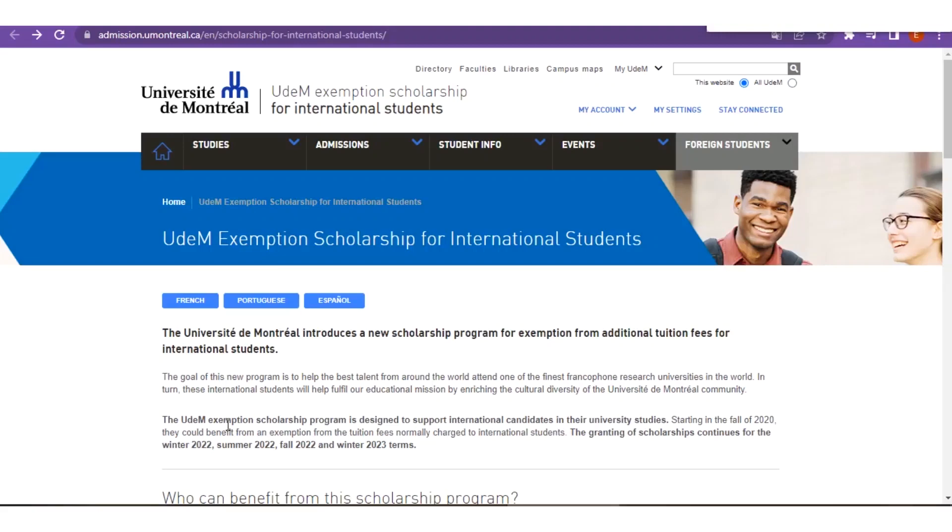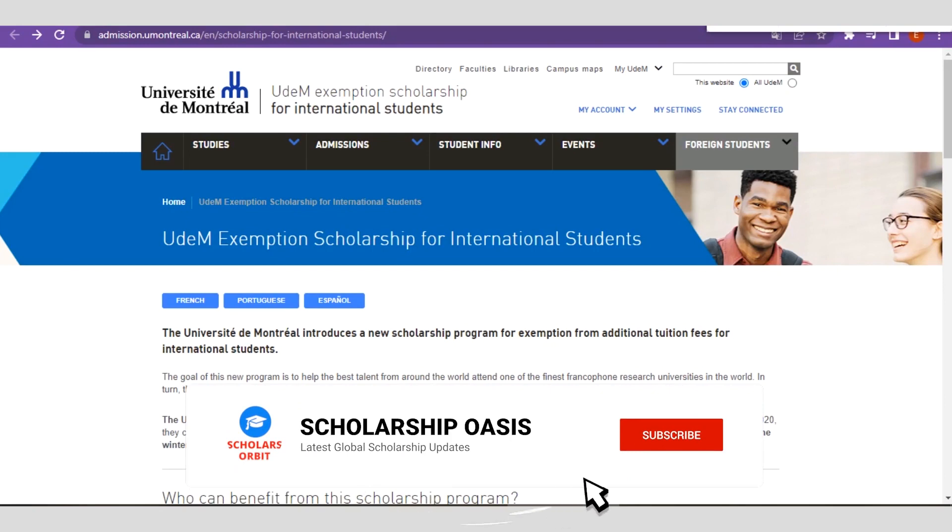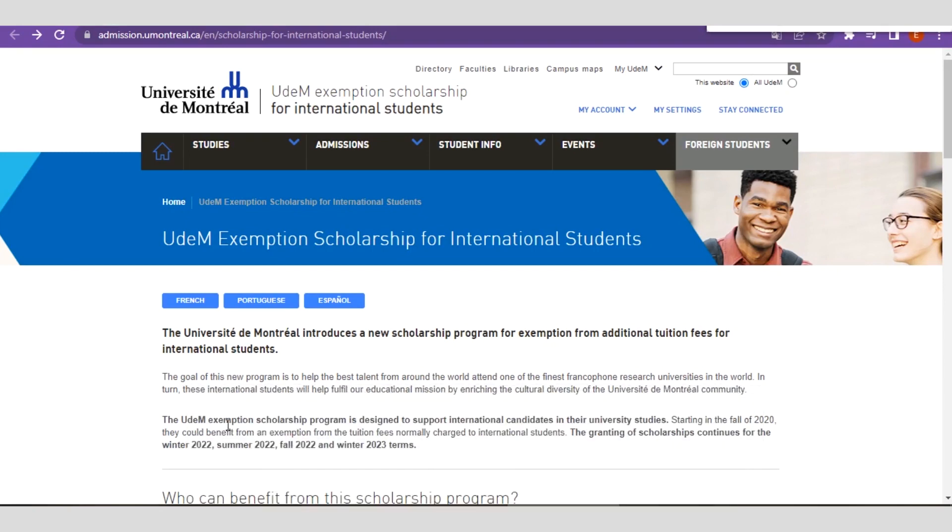Hello guys, welcome back. In this video, I will share with you a wonderful opportunity to study in Canada for your undergraduate programs, master's programs, and PhD programs. If you wish to relocate to Canada or get a Canada free visa, watch this video to the end because I'll guide you through the step-by-step process of applying and getting this fully funded scholarship opportunity.